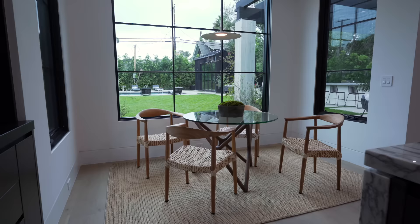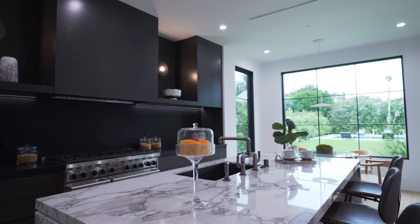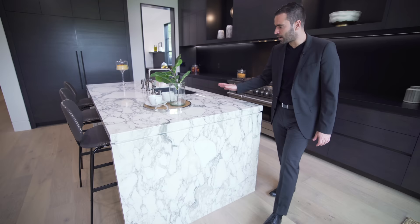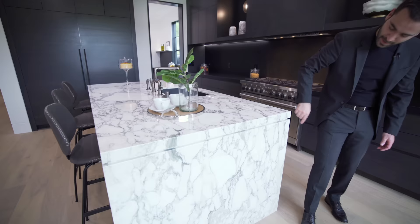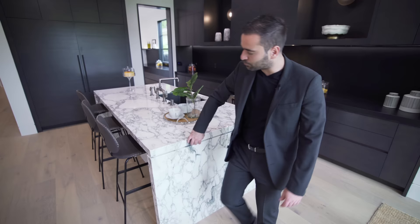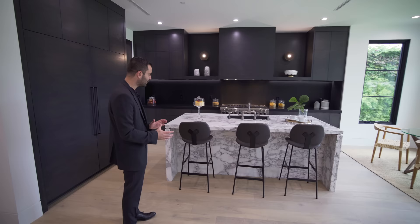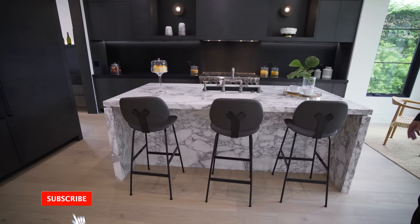The breakfast nook has casement windows on each side with a light fixture in the center. Now for the kitchen — what I really like is the contrast between the dark cabinetry and the light marble countertop on the island. Starting with the island: it's a single slab with no seams, a waterfall edge detail that's bookmatched. The developer could have easily left the waterfall edge and called it a day, but instead they wrapped the front, side, and even the section underneath the countertop to uniformly finish the island — from the family room it looks like one piece of stone.